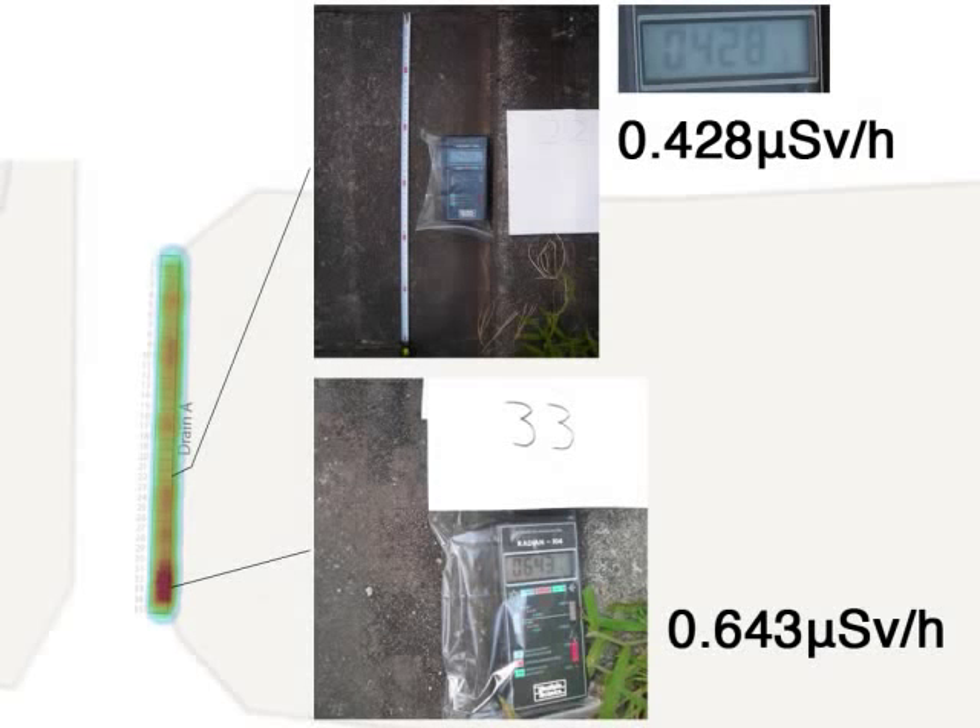Now I have accurate readings from the gamma spectroscopy, and I'm currently trying to get alpha and beta spectroscopy performed on this sample as well. It's not easy — it's quite expensive and a time-consuming procedure to prepare the samples — but I'll try my best and keep you updated.